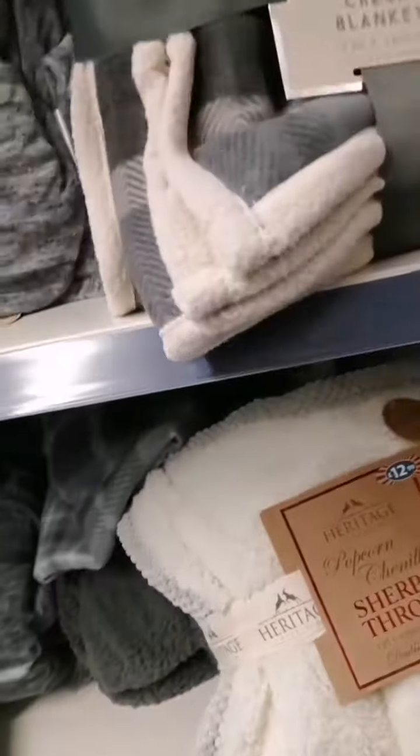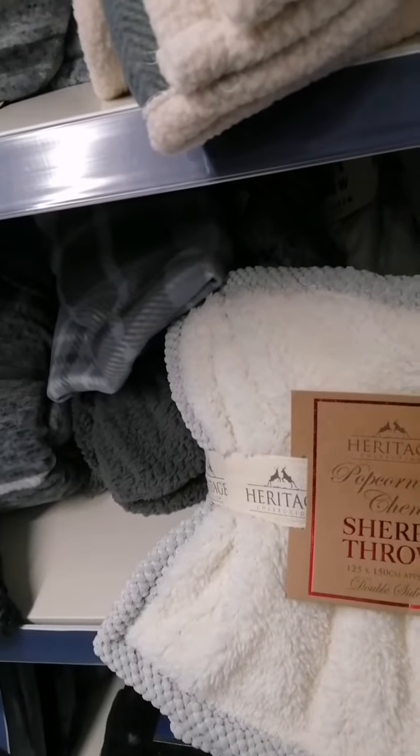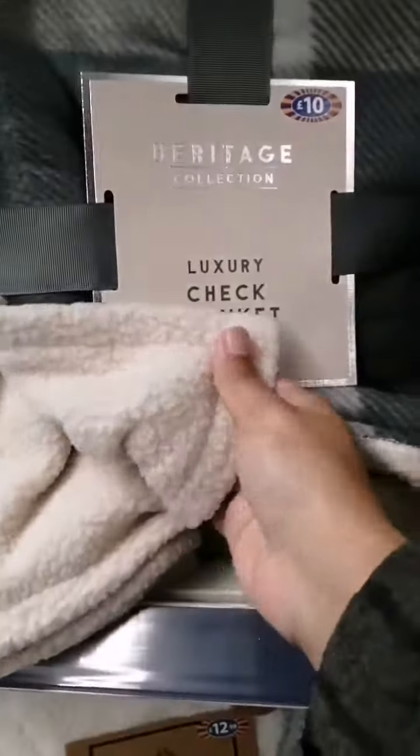And then they have got some throws. This one is a shepherd throw — it's the fleece material. This one is another good throw, it's like a checked blanket and it's £10. It's long as well.